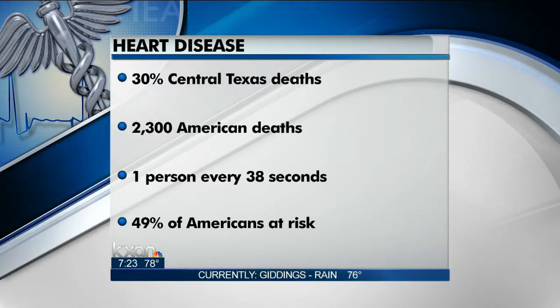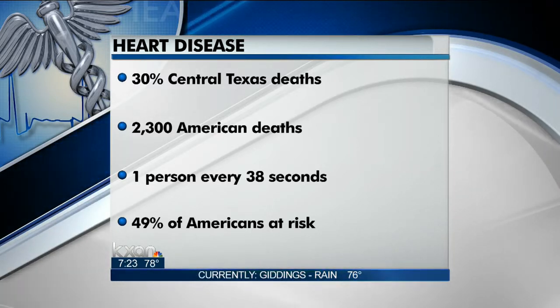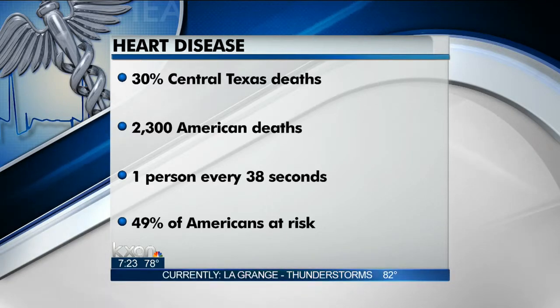There is a new kind of heart surgery that can get you back to normal in just 10 days. Here to talk about it this morning is Kendra Thompson with Scott and White Hospital in Round Rock. Thank you so much for being here this morning. Thank you for having me.